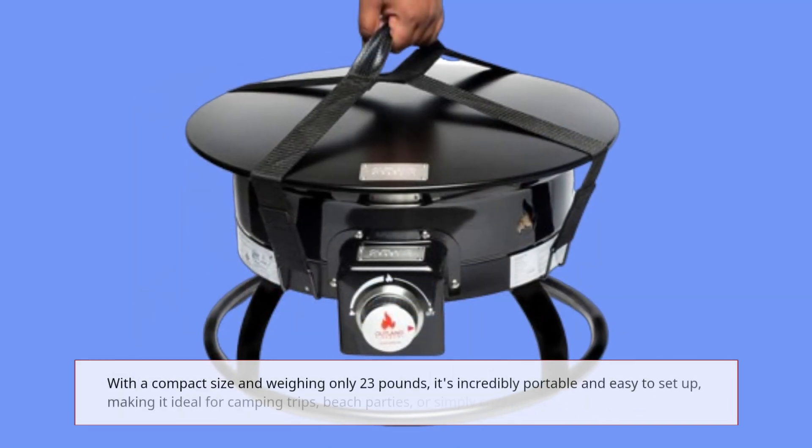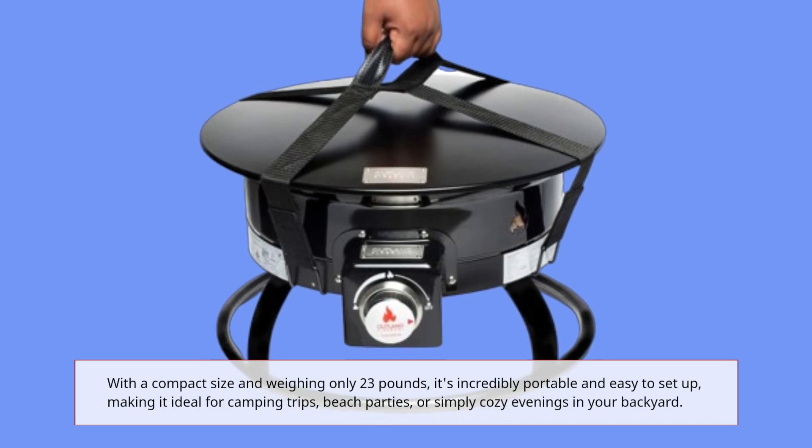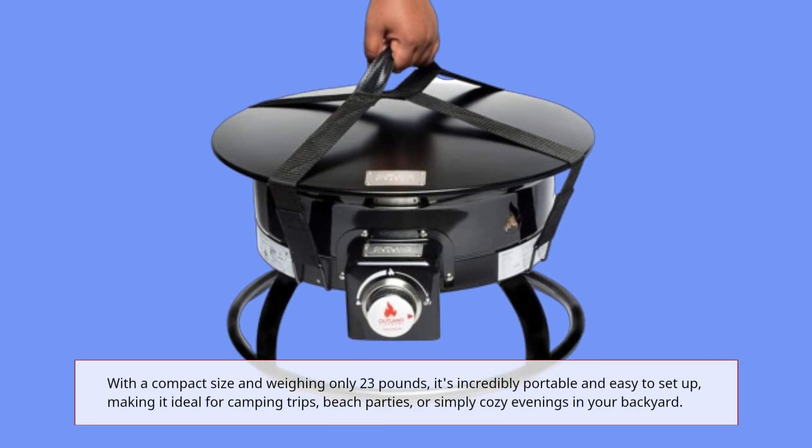With a compact size and weighing only 23 pounds, it's incredibly portable and easy to set up, making it ideal for camping trips, beach parties, or simply cozy evenings in your backyard.